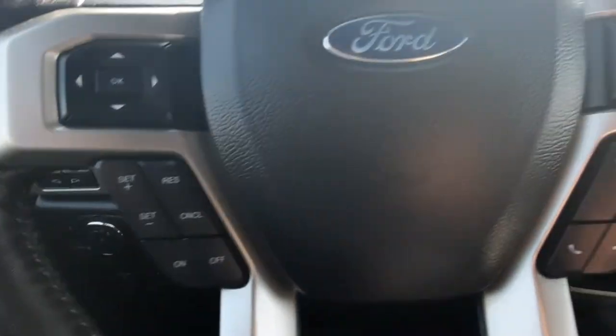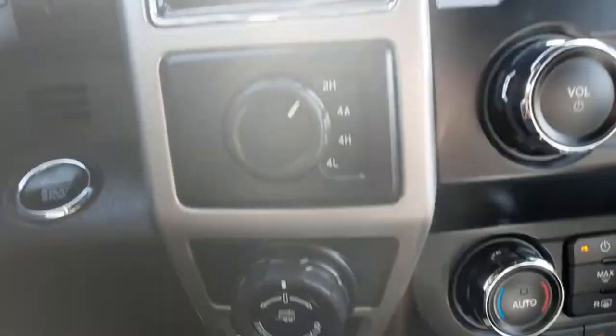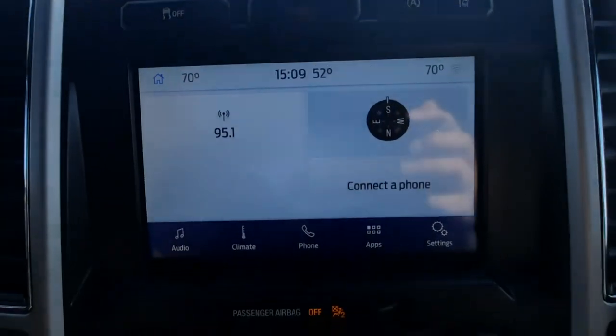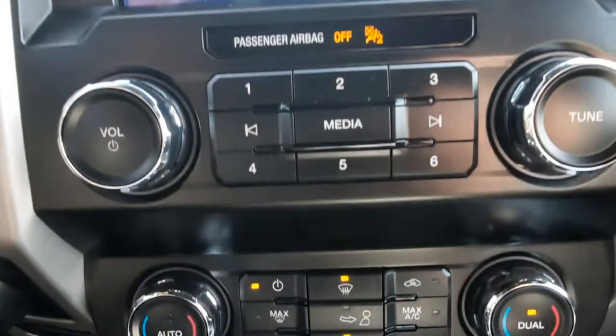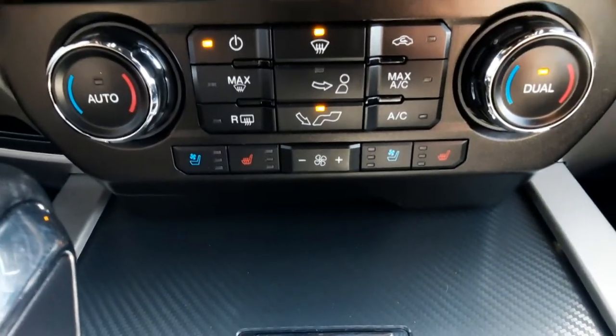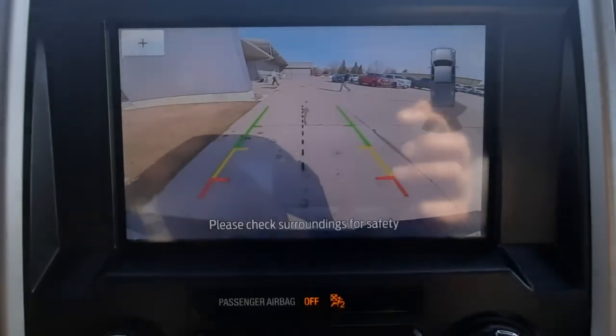We've got cruise control and menu controls, four-wheel drive options, center stack, heated and cooled front seats, and a reverse camera.